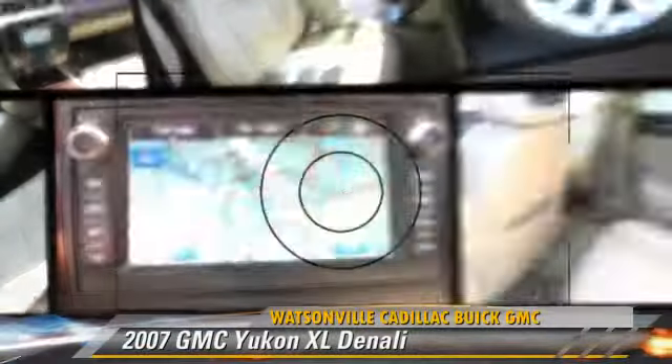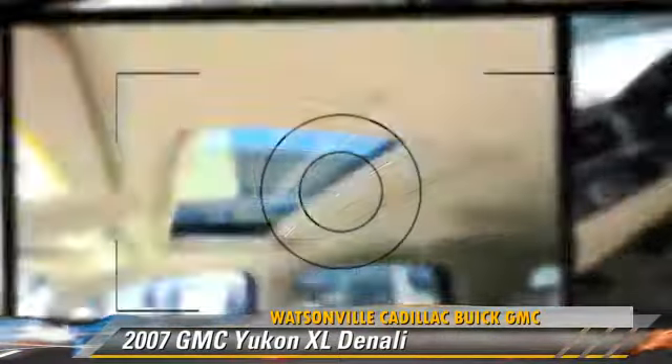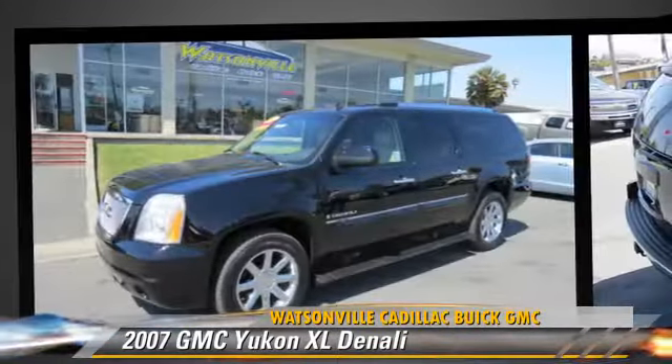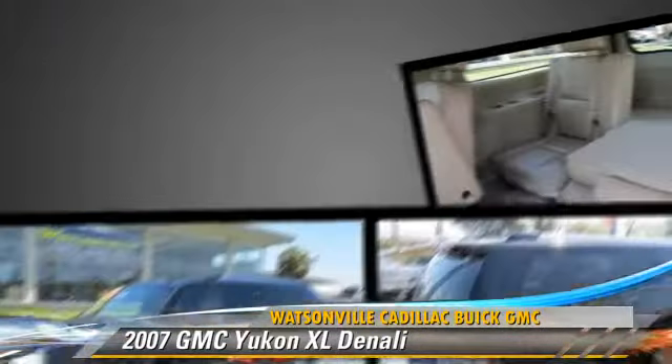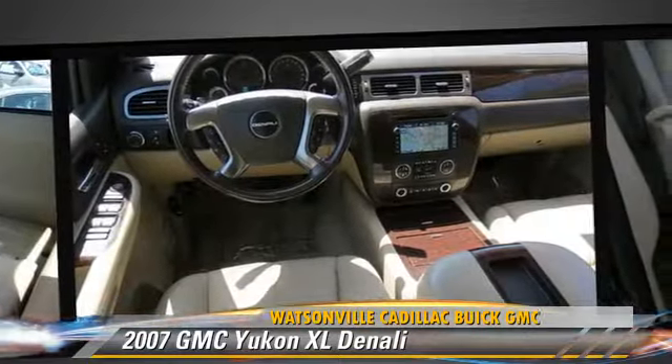The 2007 GMC Yukon XL 1500, powered by a 6.2-liter V8 engine, with a 6-speed automatic transmission with overdrive. This vehicle gets up to 15 miles per gallon.